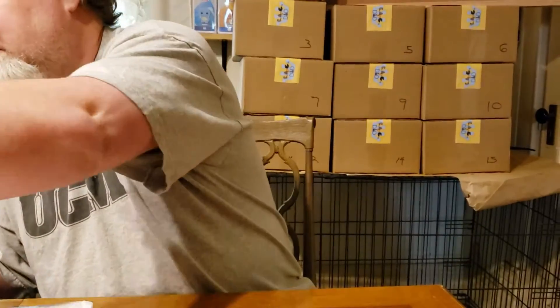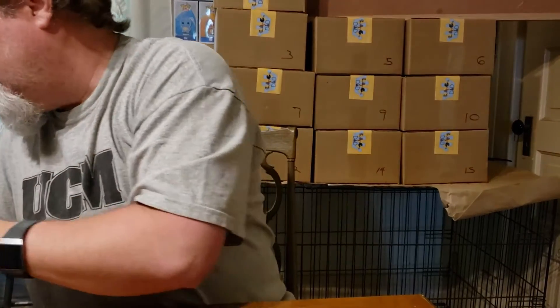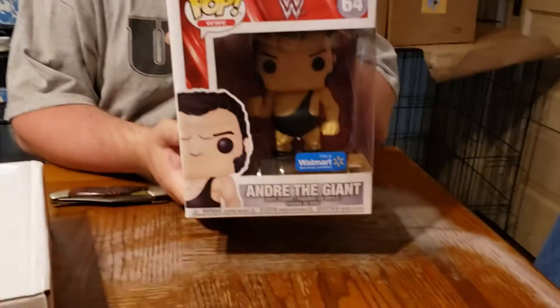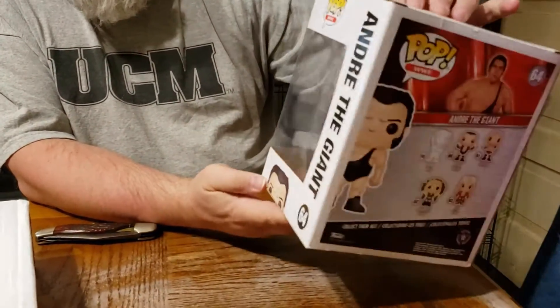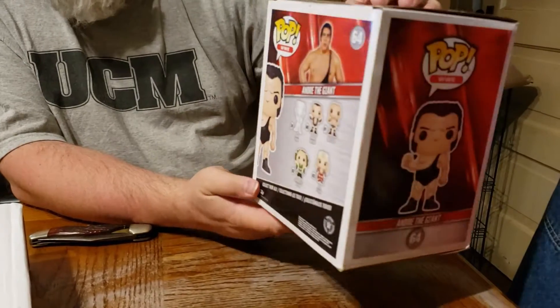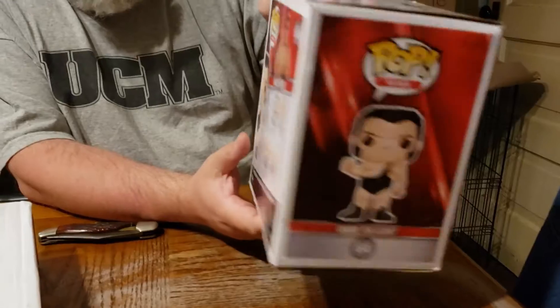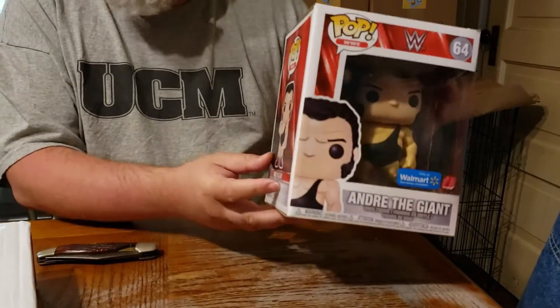Also a nice surprise this week — my son went out to lunch with his friends and when he came home, he bought me this: Andre the Giant. He knows that I'm a big fan of Andre. This was a great, pleasant surprise. It's a nice gift from my son.